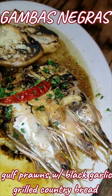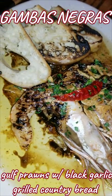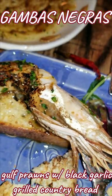If you love shrimp, definitely try the gambas negras. Remember to really soak the bread and the shrimp in that black garlic sauce.